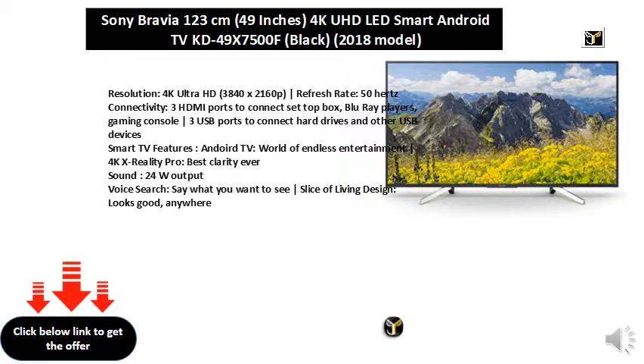Smart TV features: Android TV — World of Endless Entertainment. 4K X-Reality Pro: Best Clarity Ever. Sound: 24W output. Voice Search: Say What You Want to See. Slice of Living Design: Looks Good, Anywhere.